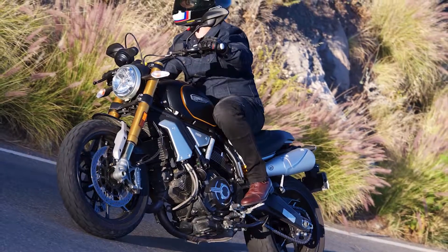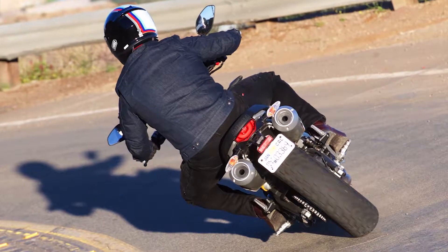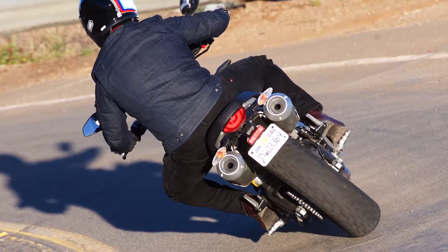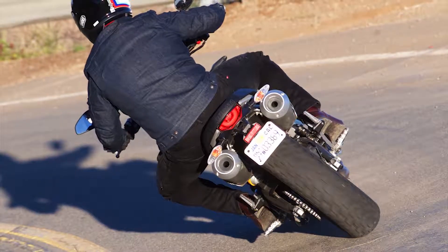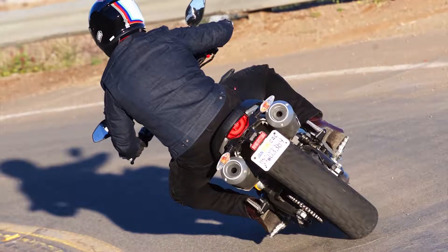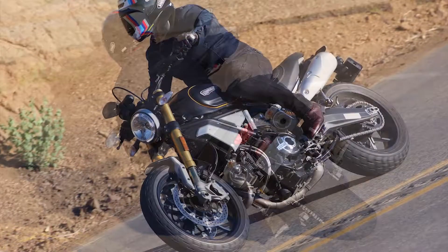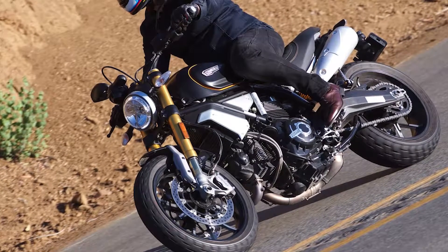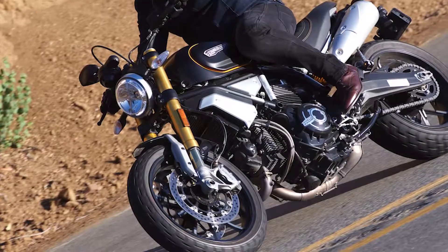Rear brake: 245 millimeter disc with floating single-piston caliper. ABS: Bosch 9.1 MP cornering ABS standard. Dimensions: wheelbase 59.6 inches, rake 24.5 degrees, trail 4.4 inches, seat height 31.9 inches. Fuel tank capacity 4.0 gallons, estimated fuel consumption 47 MPG, curb weight 454 pounds.